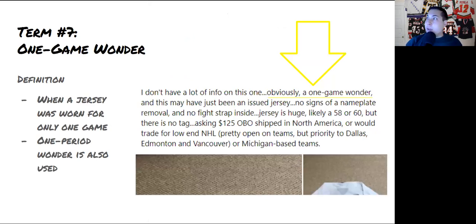Term number seven is 'one game wonder' — a jersey worn only for one game, usually showing pretty light wear. There's also 'one period wonder,' which often happens for special events like the All-Star Game or the Winter Classic, where lots of jerseys are used because they're highly desirable.